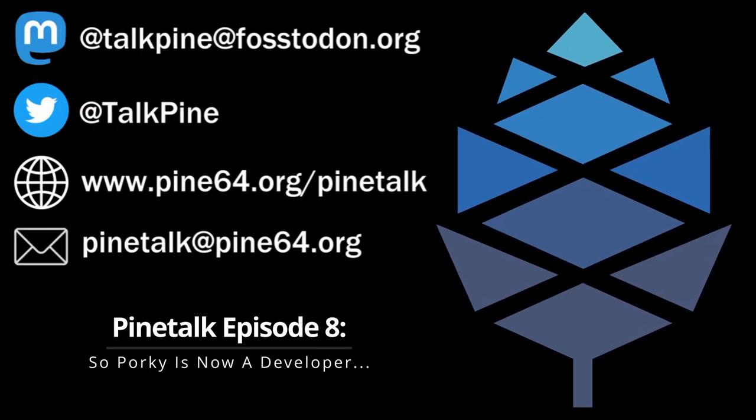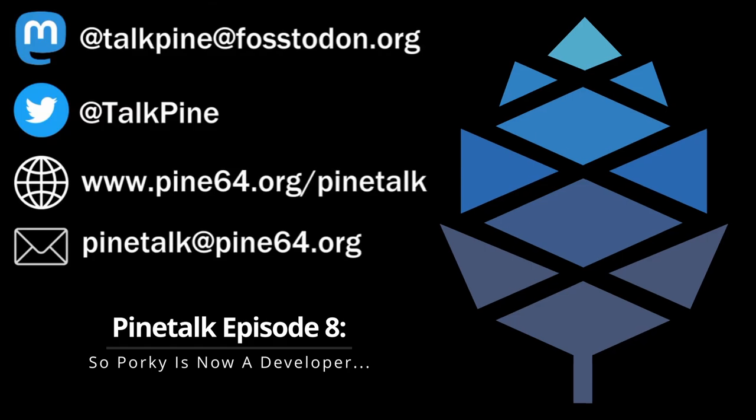There's also a guide from another community member on setting up a chroot environment for running Box86 and Box64. We'll include links for those in the show notes.